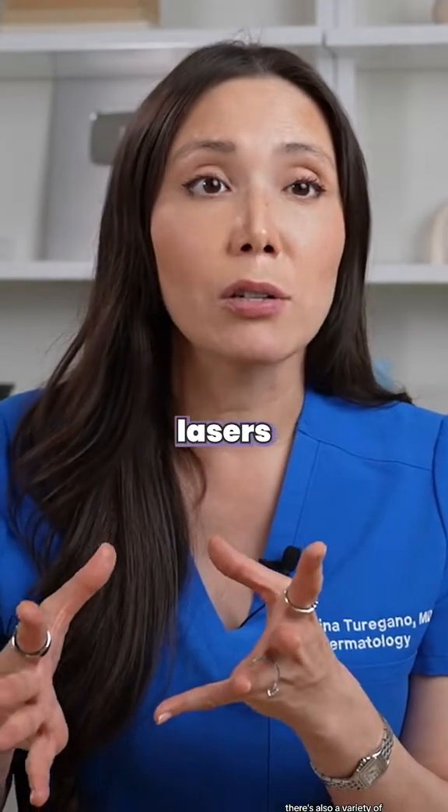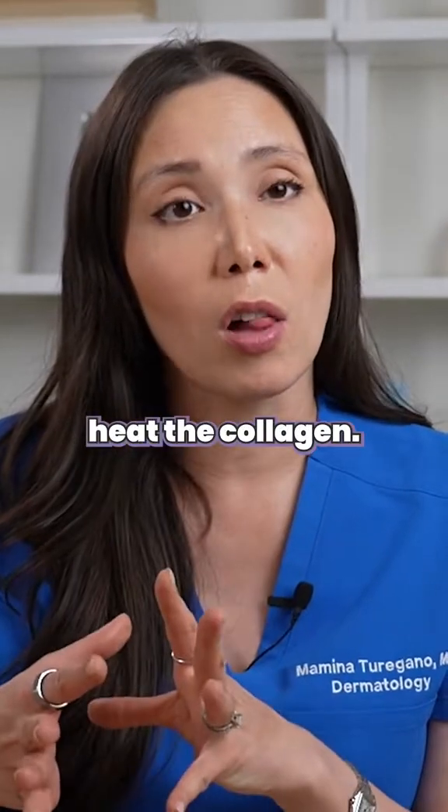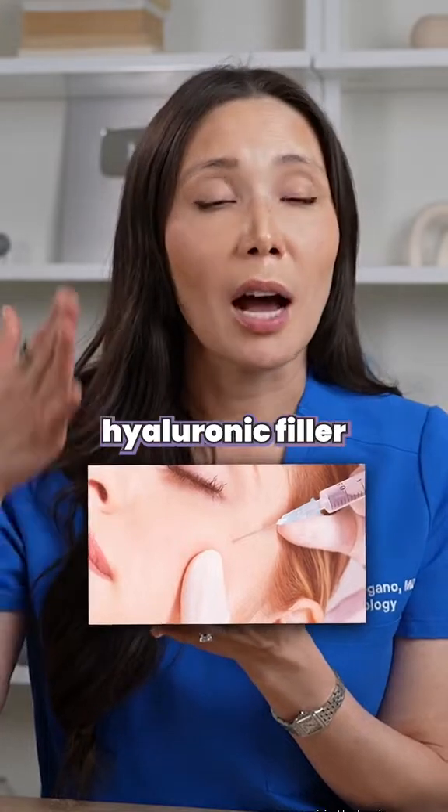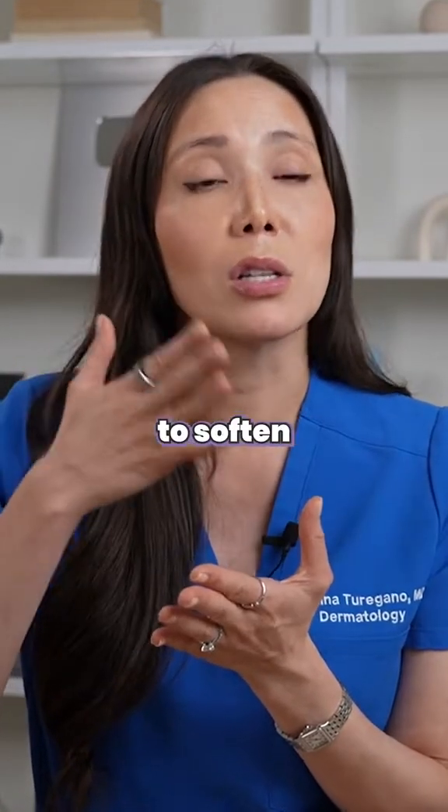There are also a variety of different lasers that work on the collagen — heating the collagen to help rebuild it. And there are filler injections, where you can inject hyaluronic filler into some of these scars to soften their appearance.